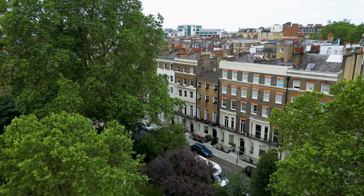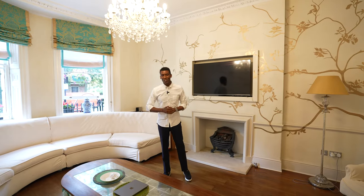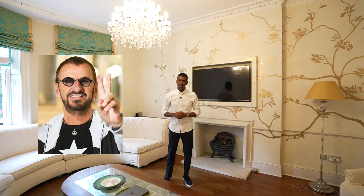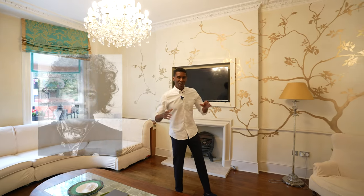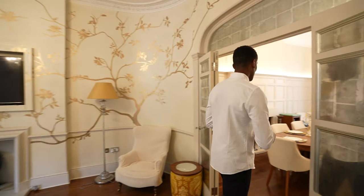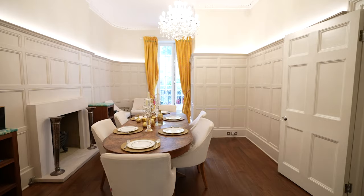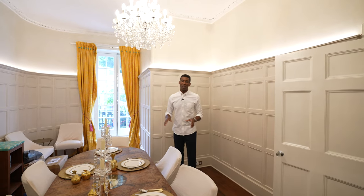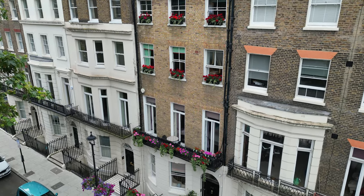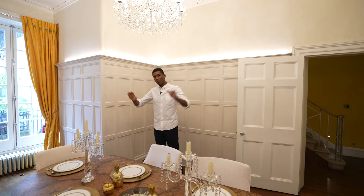A bit of history on Montagu Square: it was built between 1810 and 1815, and it's been home to some special residents, including Ringo Starr and Jimi Hendrix. Quite cool. From the reception space, it leads us through to the dining area. Another cool thing is that this home actually used to be an old barrister's office, so the owners took this home and completely refurbished it while still maintaining the classic and original details.